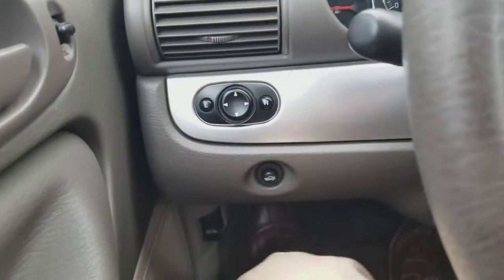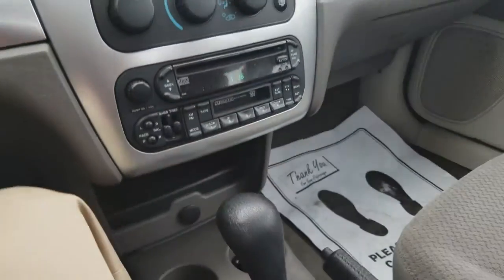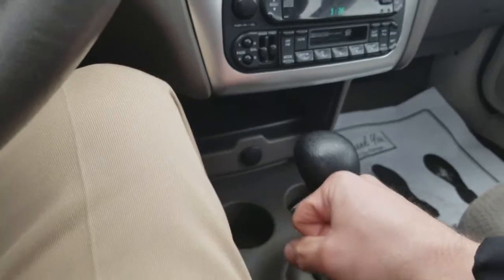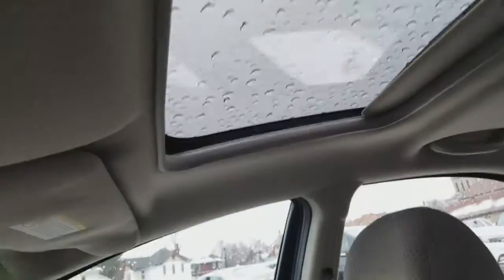There's your side mirrors, your deck lid release, cruise control, climate control, stereo with bass and treble, tape and CD and cassette, auxiliary charger down there, glove box. Very nice. Got a nice little pocket right there. And there's your moonroof.